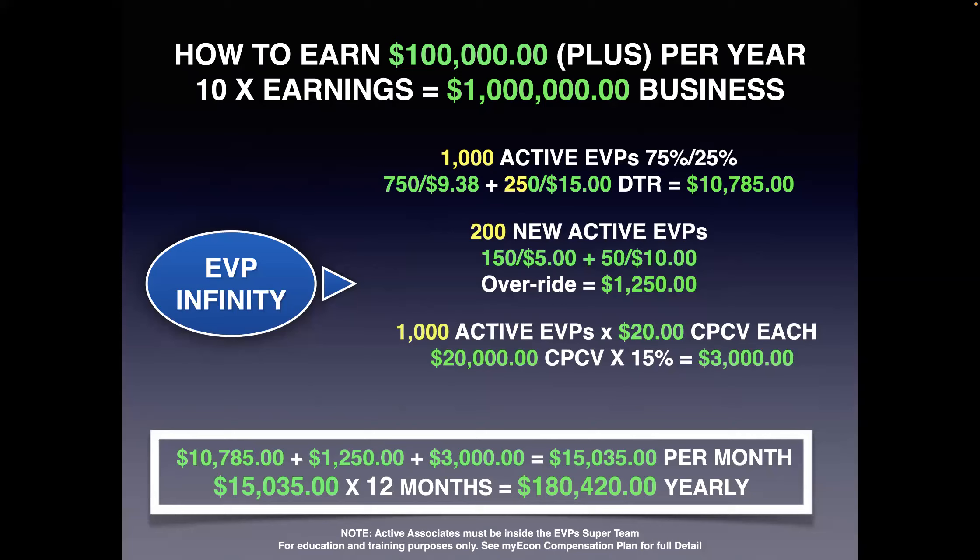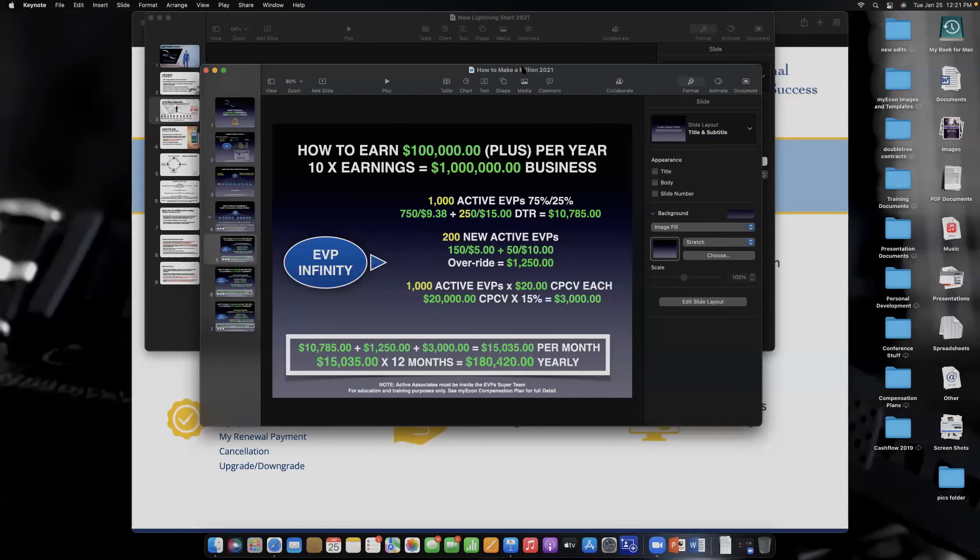More money is always better than less. I'm going to switch gears now and show you the MyEcon associate app.